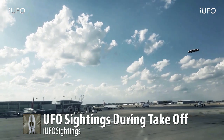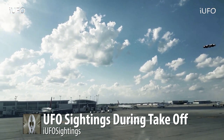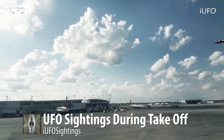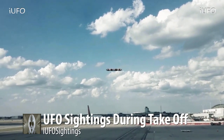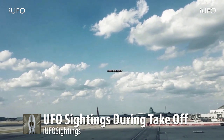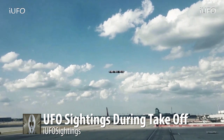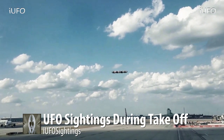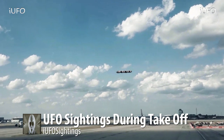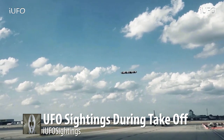Apparently a lot of people saw this object, and then it starts to go out of frame because the plane turns. This is very interesting footage — UFO sightings during takeoff. The plane was definitely getting ready to take off, being reversed. Look at that — the plane is pointing right at the UFO. Wonder if the captain saw it.